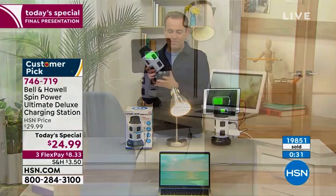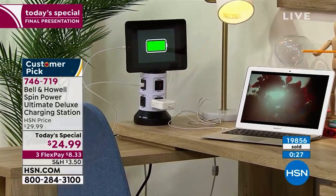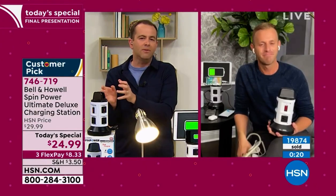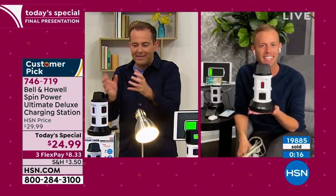$24.99, three flex pay. Price goes up at midnight tonight if there's any left. Get it home and try it. Chad, just 20 seconds, my friend. Final words from Bell & Howell — a clever design, a unique design, not something that I've seen before, not with the swivel and the retractable cord. It really seems to have all the features jam-packed in one.